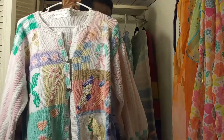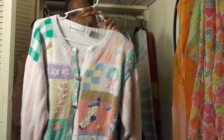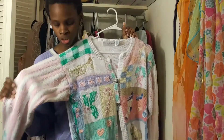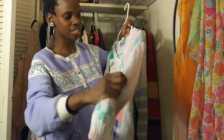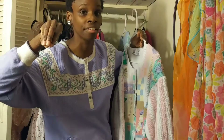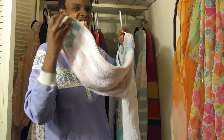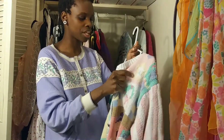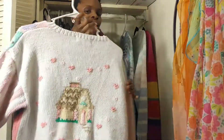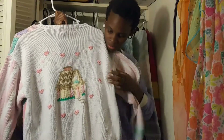This cardigan was also in the same thrift haul video as the pink princess sweater. I really adore this one — it's a Christmas-themed cardigan but not in Christmas colors, which I love, because Christmas is my favorite holiday and it's pastel. I love that it's thick too; these days they don't make cardigans like they used to. This one is really thick, really nice, and extremely warm.